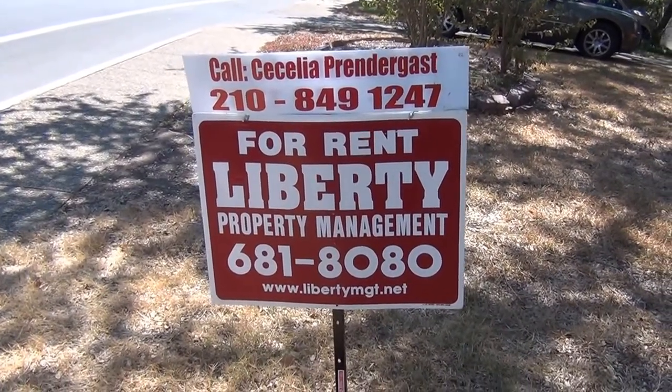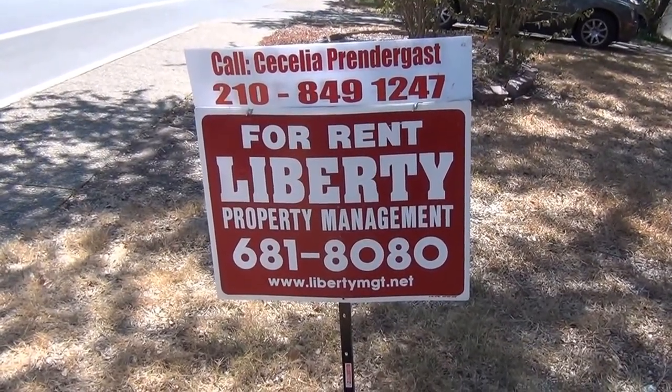This is a Liberty Management property. Cecilia Prendergast is the listing agent. If you'd like to give her a call, her phone number is 849-1247.